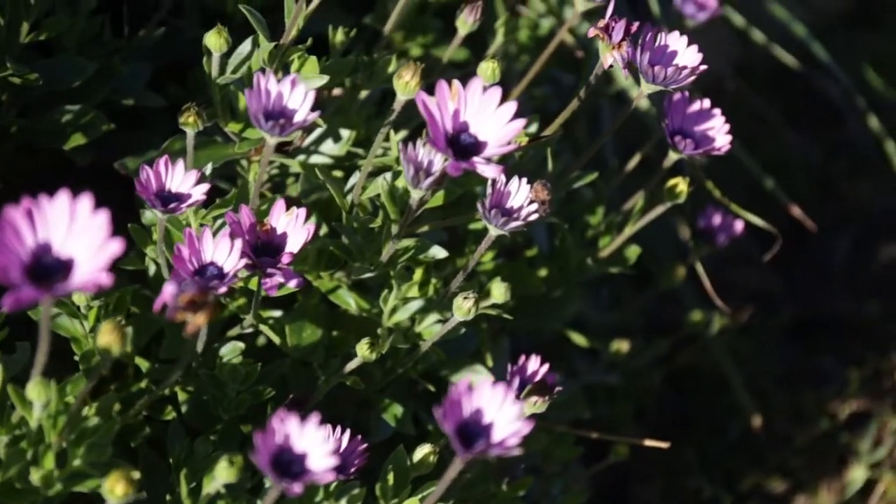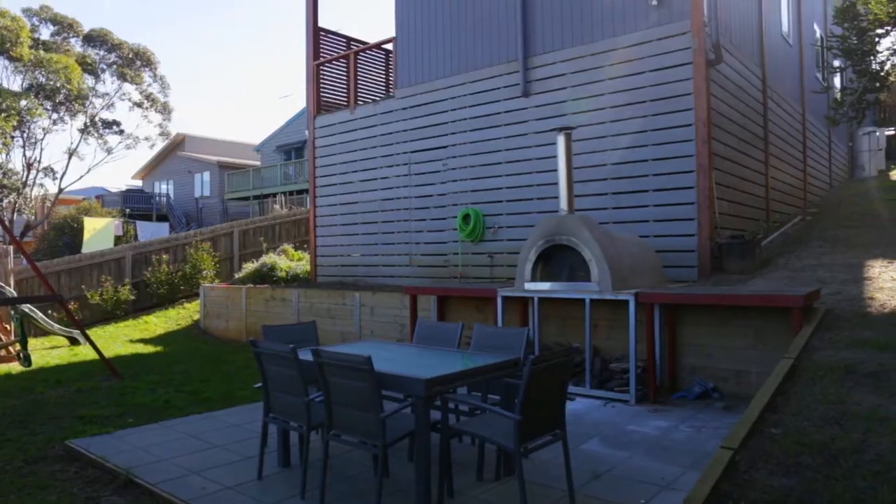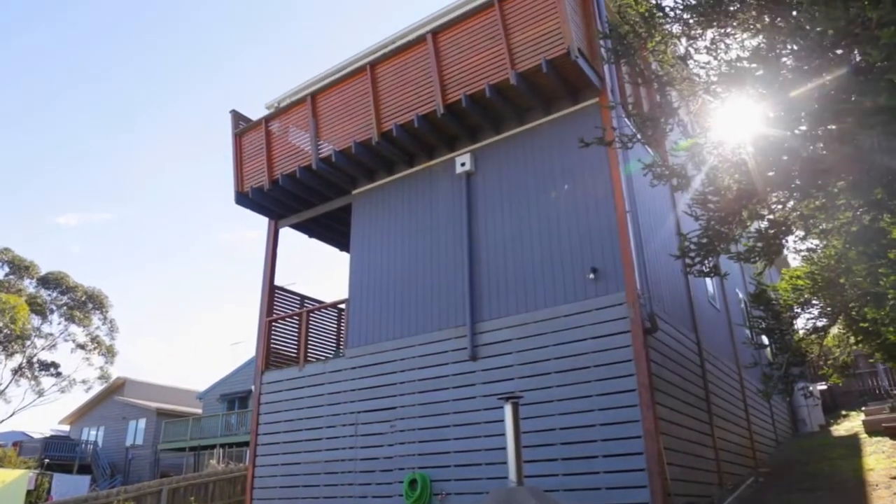The backyard is set up for family fun, complete with a paved entertaining area and a pizza oven. This home takes coastal living to the next level. Inspect today and see.